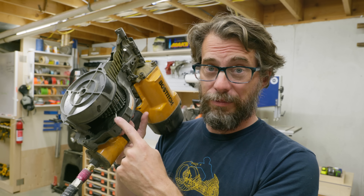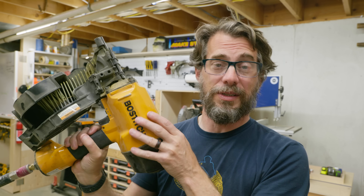People always think this is for roofing because it has coiled nails, but I promise you, this is a framing nailer — it just happens to have a coil.